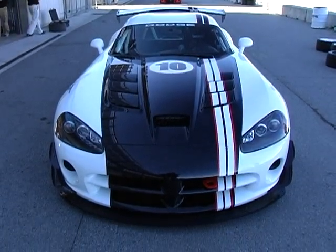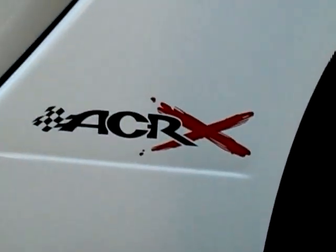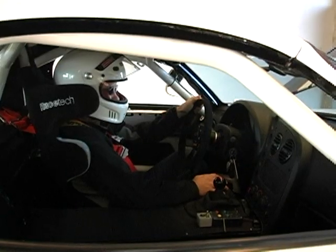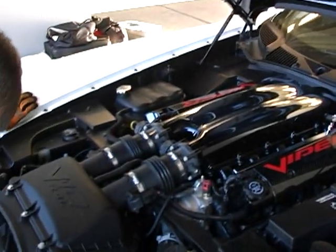We're exploring the possibility of doing a spec series. This is something that's pretty typical at the end of the life of a supercar — to kind of turn it into a race car. And the ACR is really a race car, a thinly veiled race car. So we're just looking at what if we were to sell a version that had a built-in roll cage, a racing seat — basically a turnkey track special.